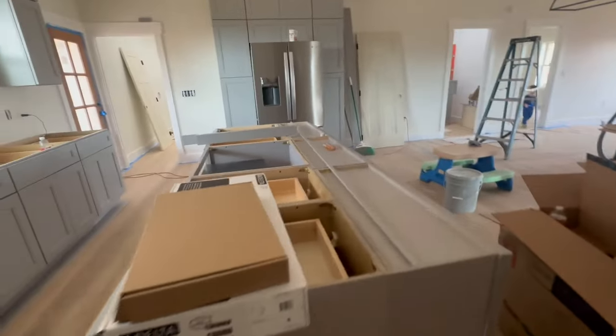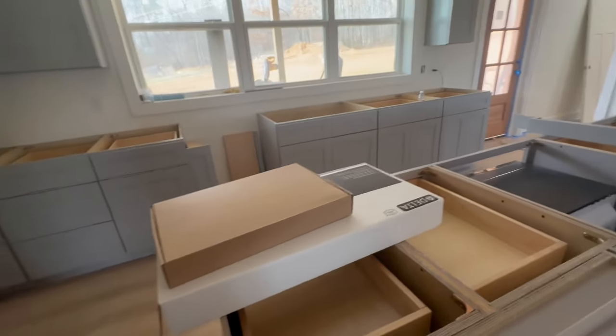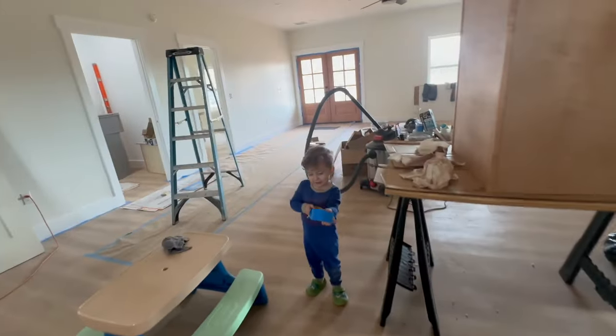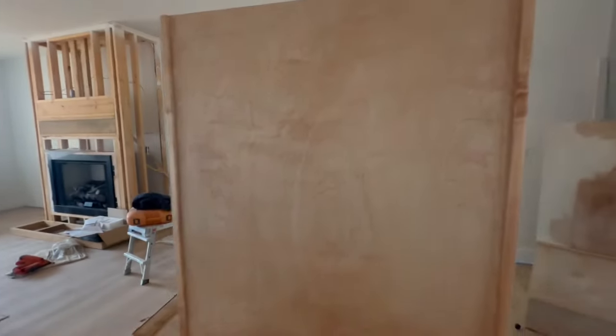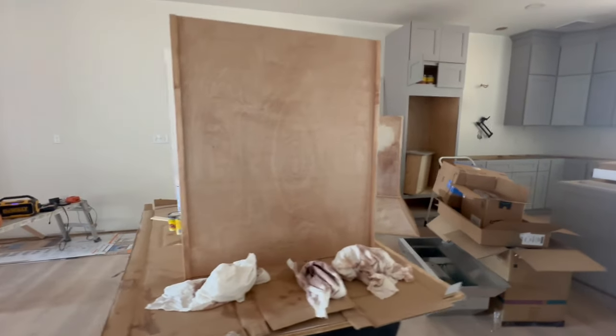Countertops still not in. They keep getting delayed and delayed — no countertops. A good news update is we did get this replacement top for the vent hood, and it is staining much better. It matches the bottom over there, so that's good.